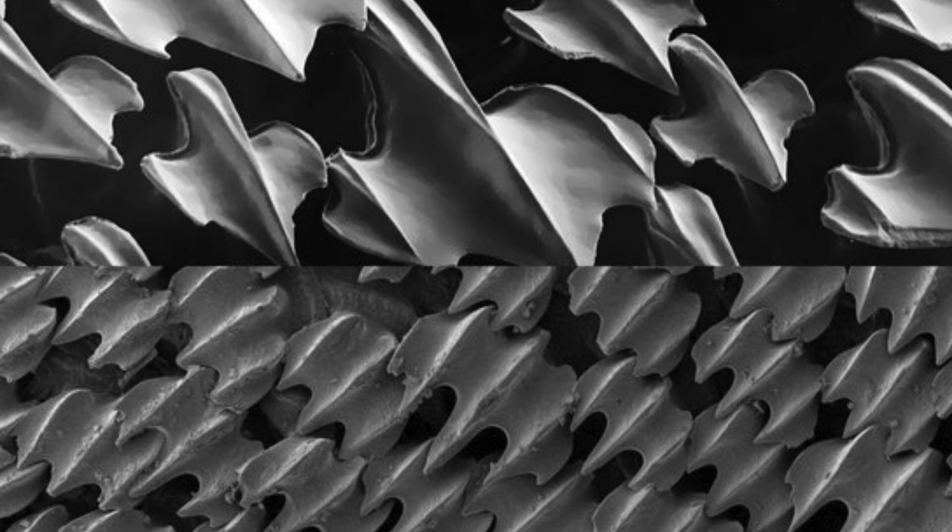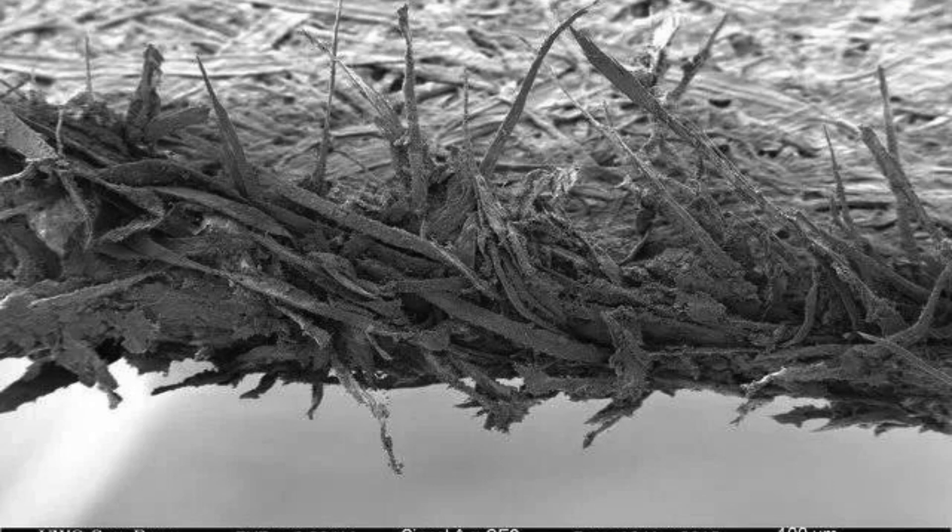This is shark skin under electron microscope. Paper cuts are surprisingly painful because, at a microscopic level, paper has a rough texture. While a knife creates a clean cut, paper behaves like a saw blade, inflicting more damage to cells and nerve endings.